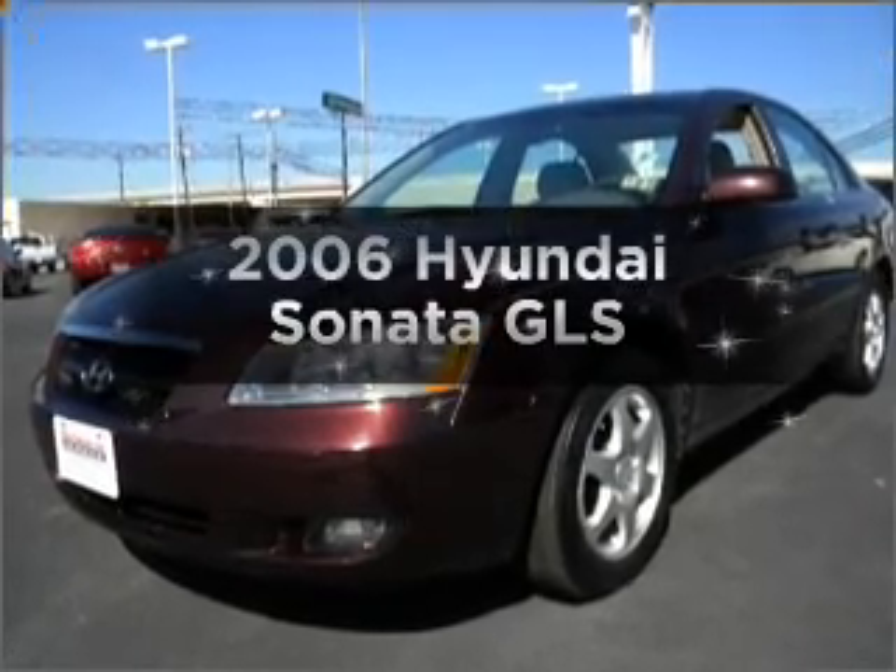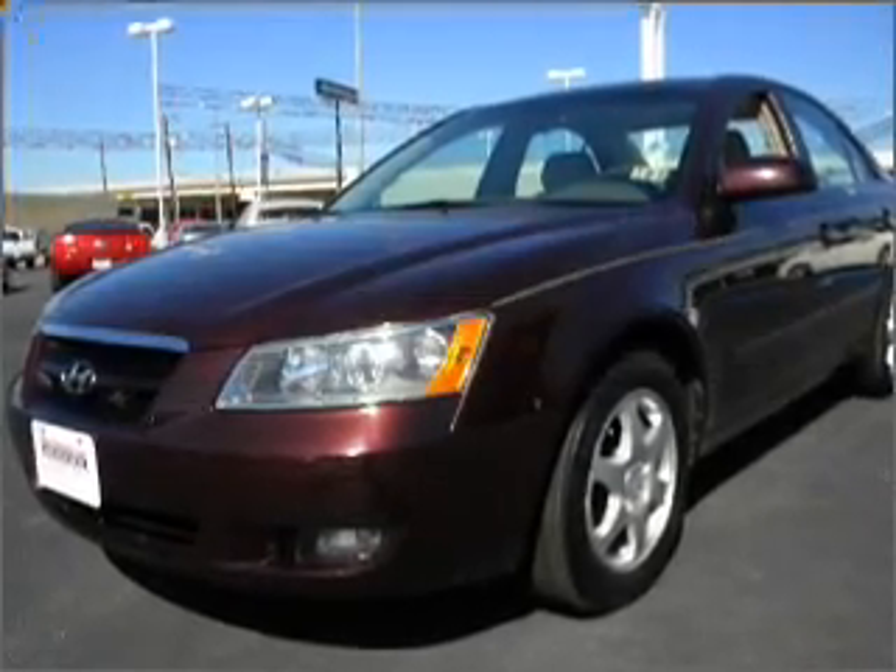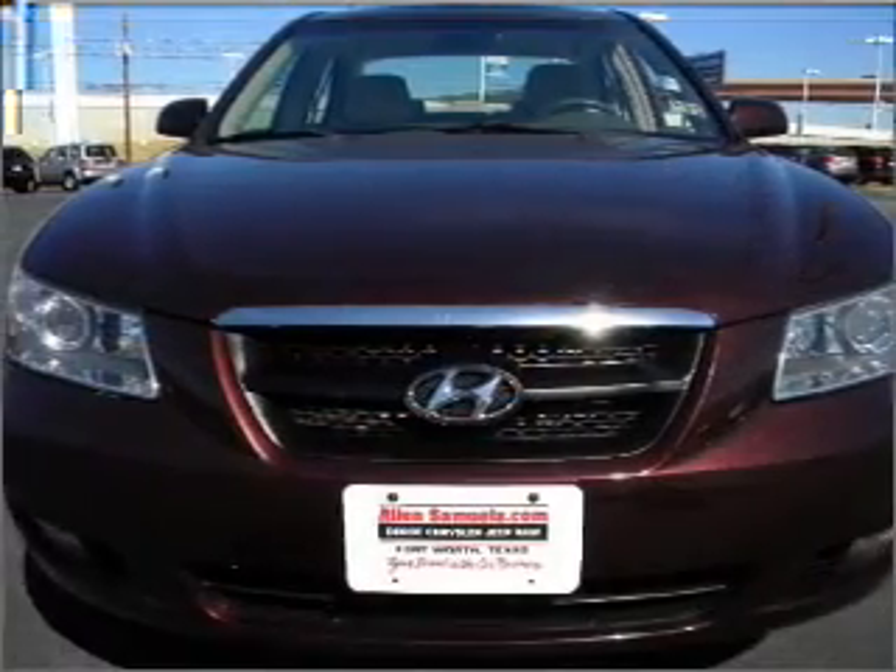Introducing the 2006 Hyundai Sonata — travel the roads in style and comfort in this great vehicle.